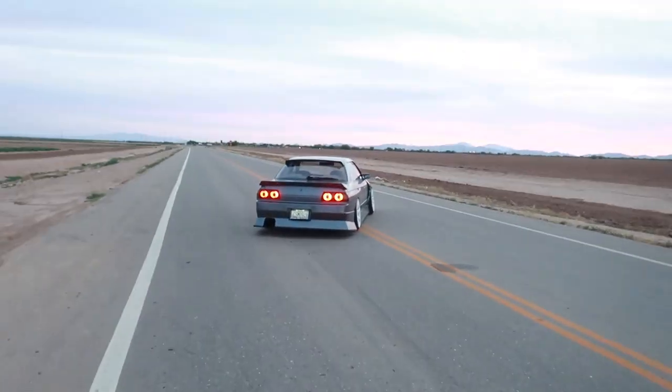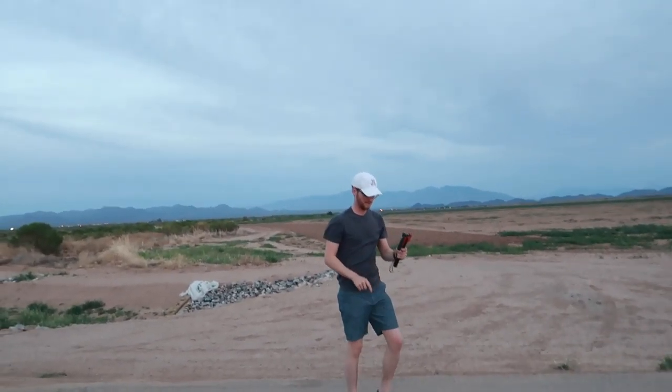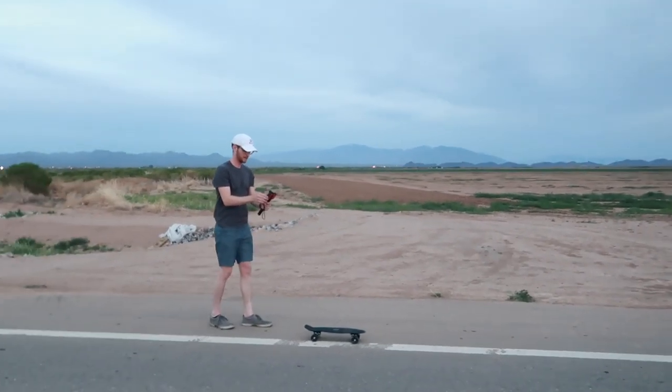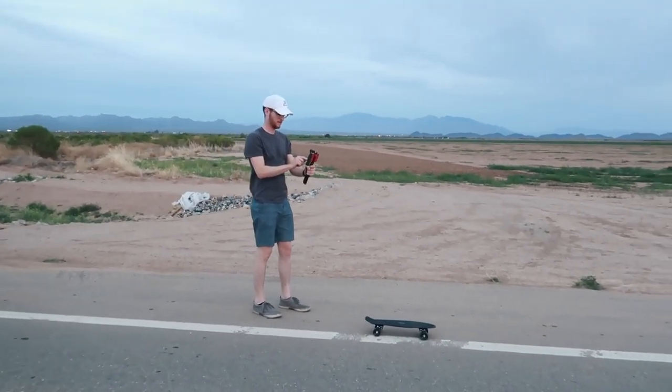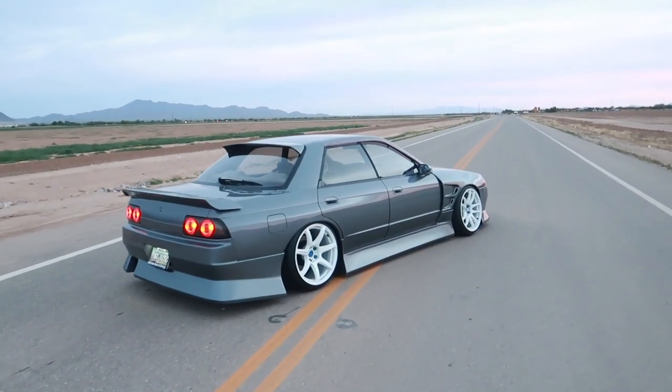Photos are pretty much done — thank you to Ben. Now we're going to play around with the DJI. This thing shoots at some pretty amazing quality; it might swap over in the very near future. The Skyline is looking so good.